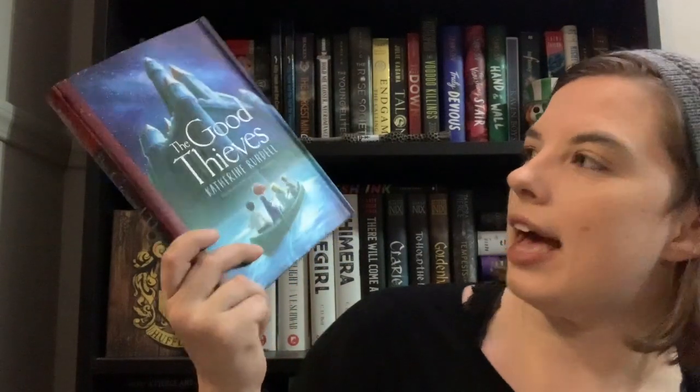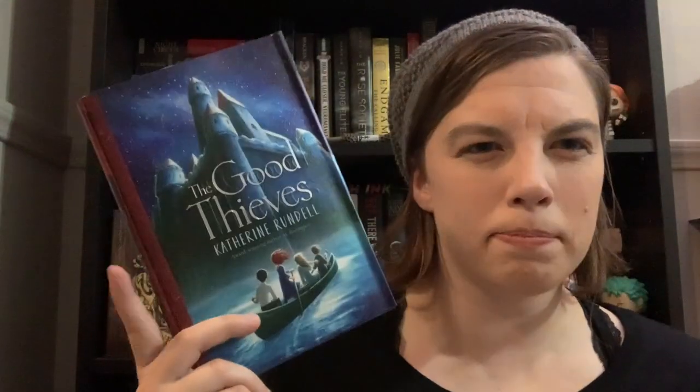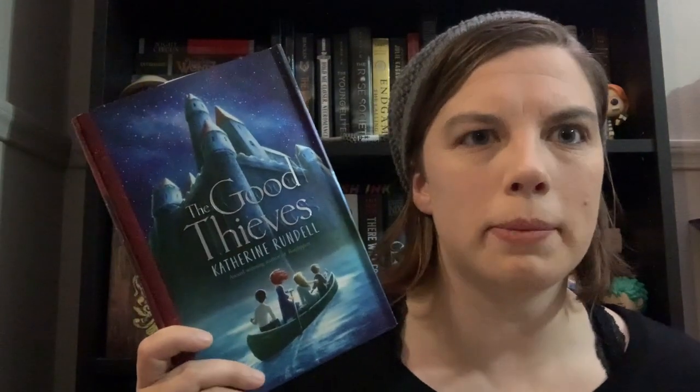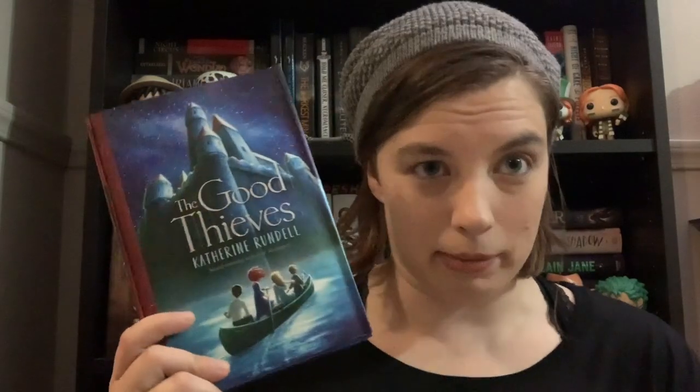The next book is a middle grade — it's a little bent, which is unfortunate — but it's called The Good Thieves by Katherine Rundell. Since I'm reading more middle grade, I decided this would be a good one to get. It's basically a Robin Hood spinoff where a bunch of kids rob from the rich to help poorer families. It's a short read but I'm excited for it.